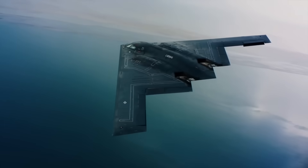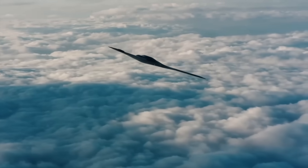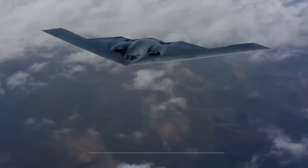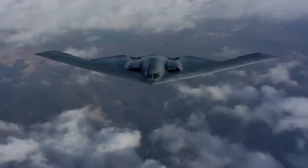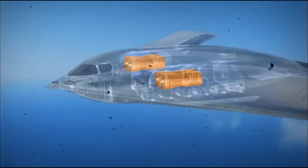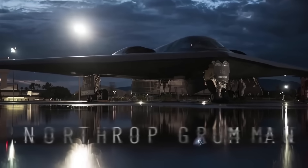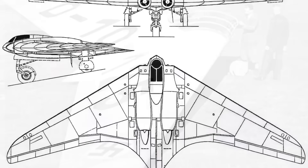The shape isn't just stealthy, it's efficient. With less drag, the B-2 can fly farther and carry heavier payloads than traditional designs. Its wingspan stretches a massive 52 meters — that's 172 feet — yet it has no vertical fins to betray its presence on radar. Even the engines are buried deep within the wing, with serpentine intakes and exhausts designed to cool the heat signature before it even reaches the outside world. Northrop Grumman didn't invent the flying wing; early experimental models date back to the 1940s, but they perfected it for stealth.